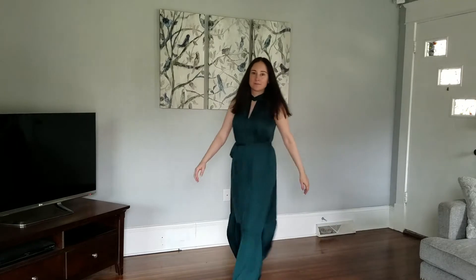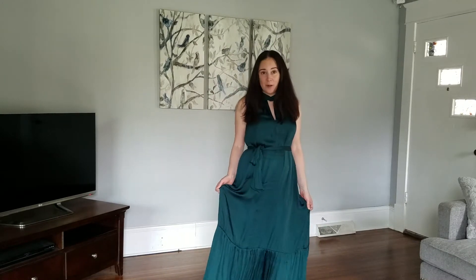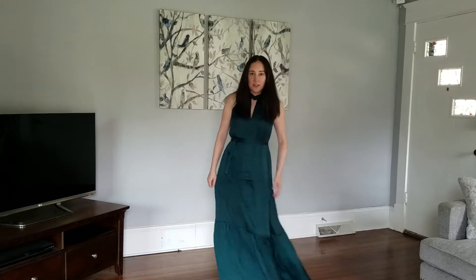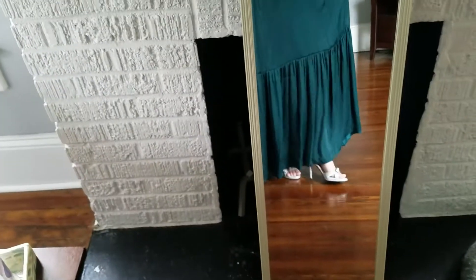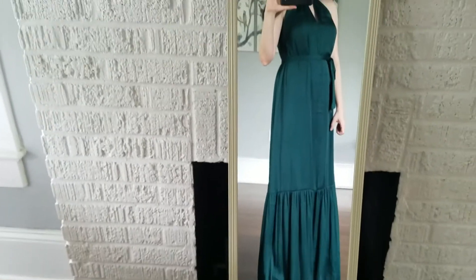Outfit number two. This is a super elegant and fancy dress that I got from Banana Republic. You probably can't tell from the camera, but it is a super satiny fabric. I thought this was just a gorgeous dress when I saw it online. I love the length, the feel, and it has this beautiful neck detail — a twisted neck with buttons in the back. These are my own shoes, but this dress is a bit long so I have to wear heels with it.